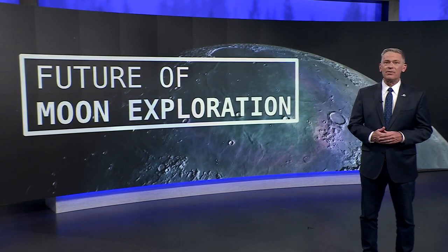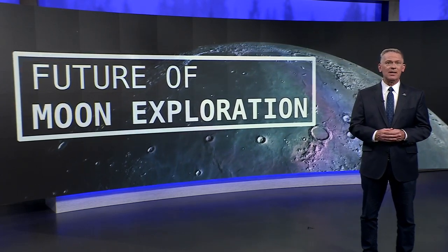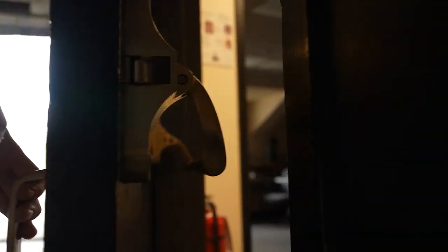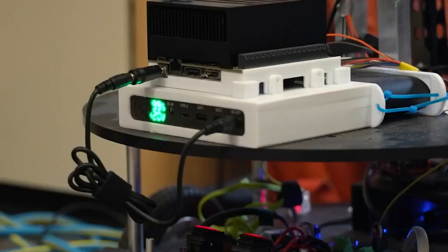See you Boulder students leap for the future of moon exploration. Denver 7's Ryan Fish reports on a NASA-funded research project with world discoveries underway. Standing at Folsom Field, Boulder students are focused on the moon.